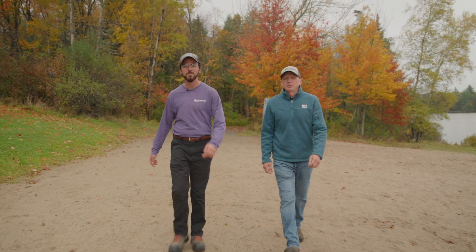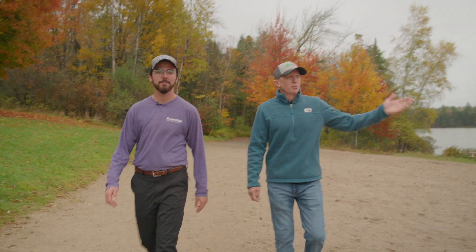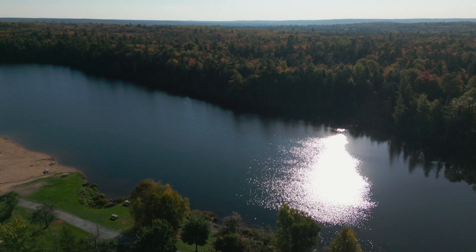Hi, I'm Ben and I'm a forest technologist with the City of Fredericton. And I'm Kenan, a foreman with Parks and Trees. Today we're here at beautiful Clarney Lake Park, the city's largest park. This park is located on traditional unceded territory of the Willisquay people.